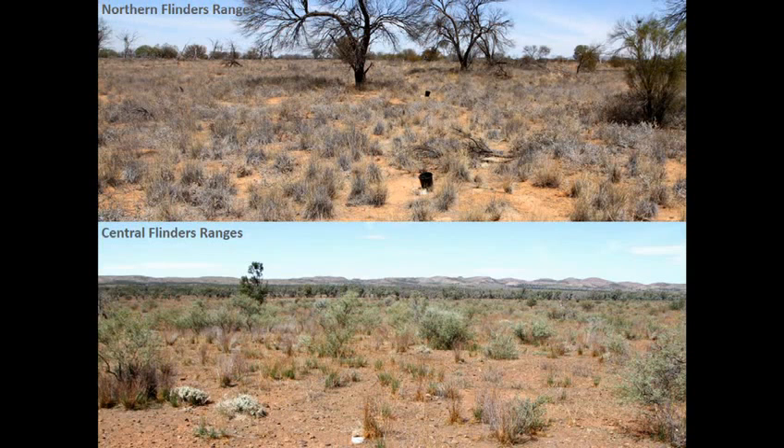The dominant vegetation at the sites — as you can see in the top photos for the northern Flinders Ranges — is Moorga over a grassy understorey. For the central Flinders Ranges, it's primarily Acacia-Victoria shrubland over an annual, mostly weedy understorey.